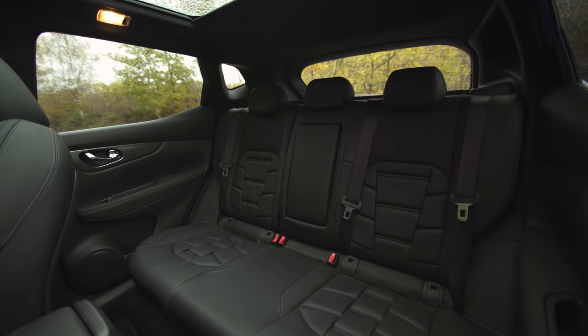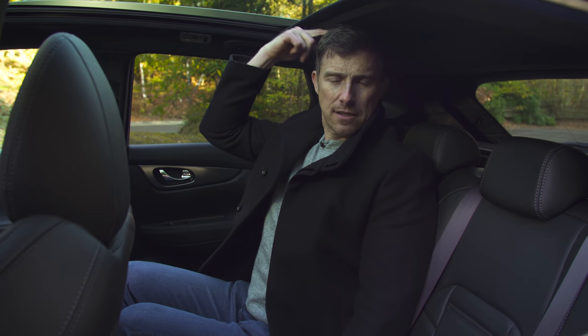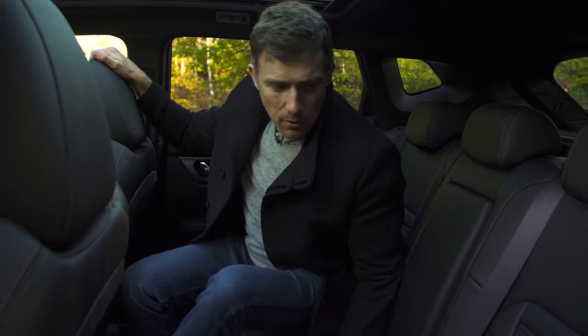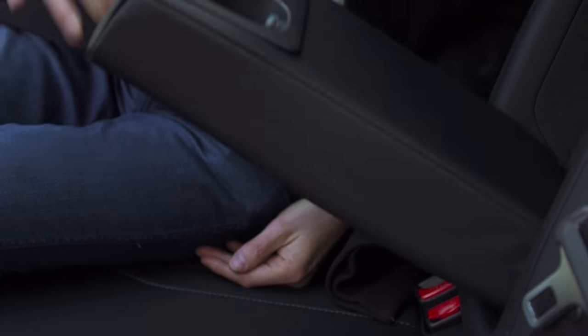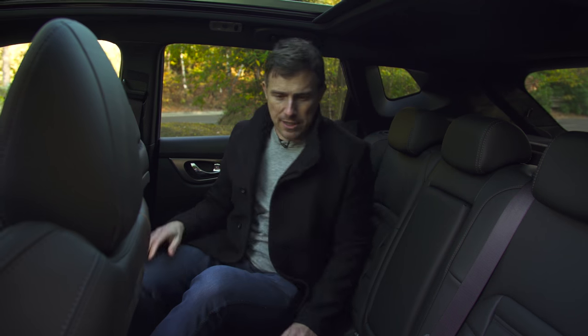Carrying three in the back isn't great — there's a hump in the floor that eats into foot space, and my head is touching the roof line. It's not brilliant to be three in the back. Something like a Ford Cougar does feel a bit more spacious with three in the back at once. You've got a standard armrest and a couple of cup holders, but not too exciting.